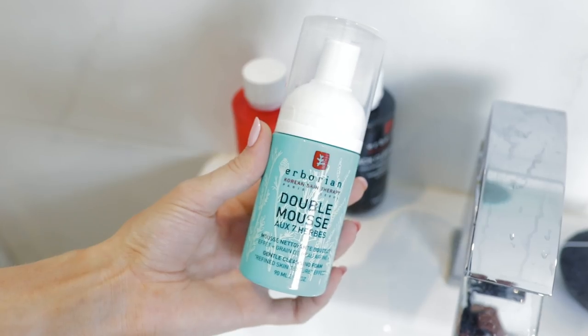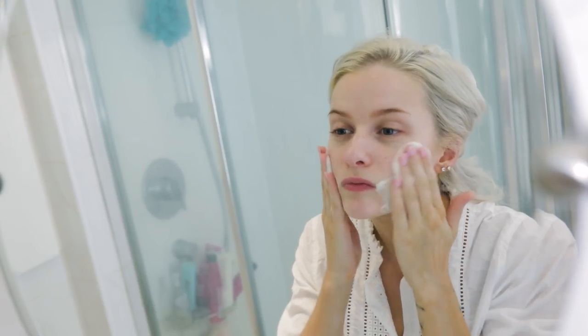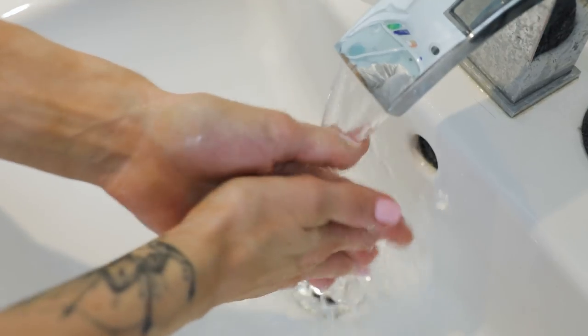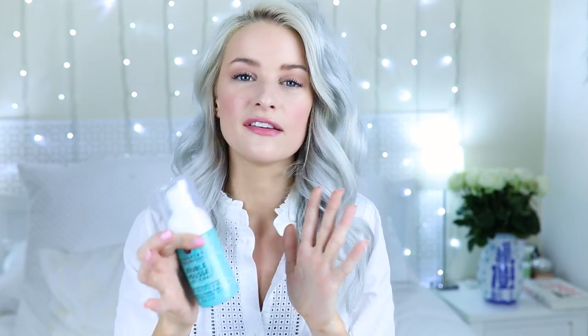After the black cleansing oil, I then went in with the double mousse, a gentle cleansing foam. As you can see in the cutaways, I added two pumps of this to my hand and just massaged it onto dry skin. You can leave this on the skin for like 30 seconds before wiping it away with water, or you can use a sponge — just very gently, you don't have to rub hard, but it just helps to remove all the product. This really refines the skin's texture overall. After I used it, my skin just felt so much more smooth and so cleansed. It's a water-based cleanser, so those two used together are a perfect double cleanse overall.